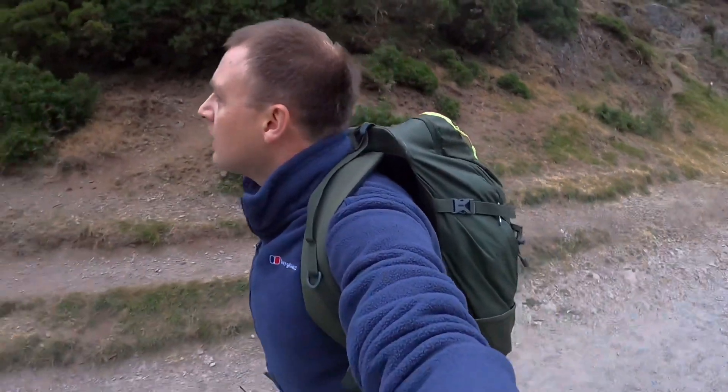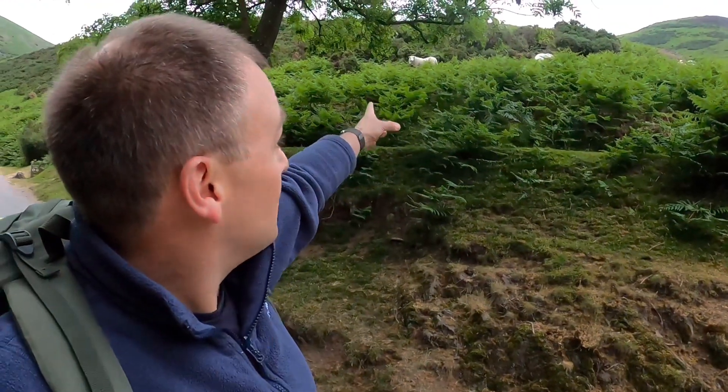It's been a while since I've shot one of these videos — a couple of years — but I'm hoping to get back into it and I would love you to come along with me. All I can hear at the moment is birds and some sheep.